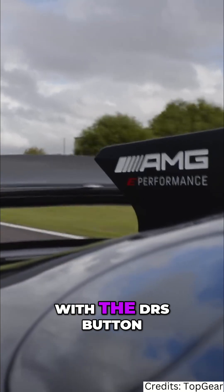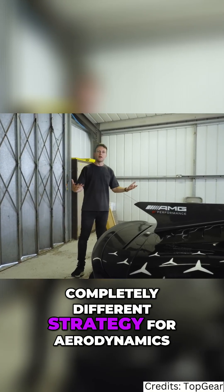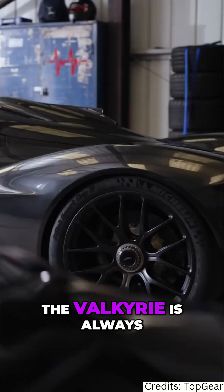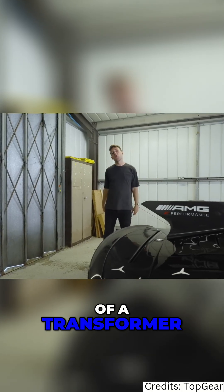You can flatten the rear wing back out with the DRS button. But yeah, completely different strategy for aerodynamics — the Valkyrie is always totally extreme, but the AMG is more of a transformer.